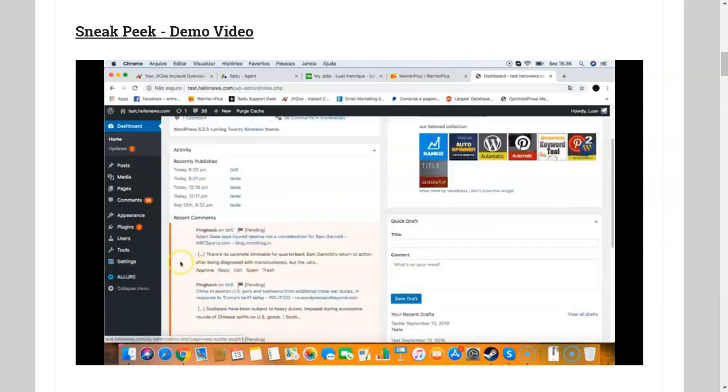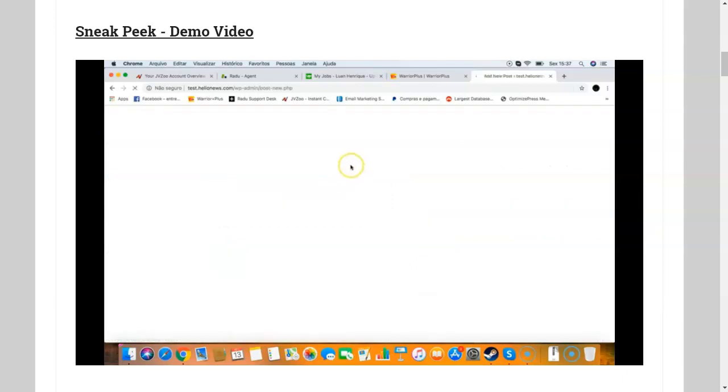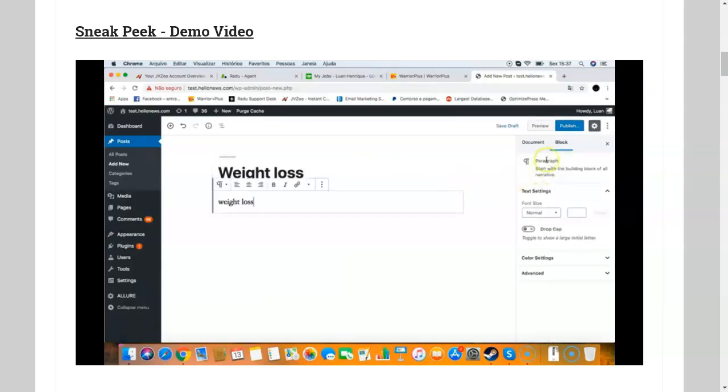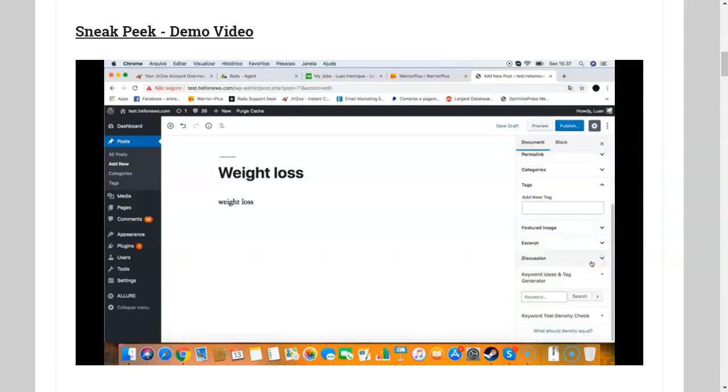So the first thing I want to show you is the keyword idea generator and tag generator. I go to Posts, add a new post — for example, let's say I'm doing a post for weight loss. I save it as a draft, and I want to find some keyword ideas to use in my post and also generate some tags. If you use tags on WordPress, you can get traffic from related keywords, and tags are very important. So I want to find some tags about weight loss to get ideas for my post and title, and also add some good tags that will get me related traffic from Google.